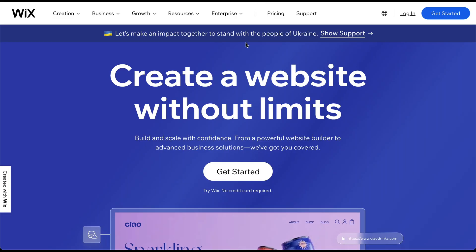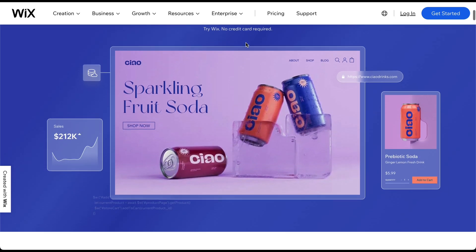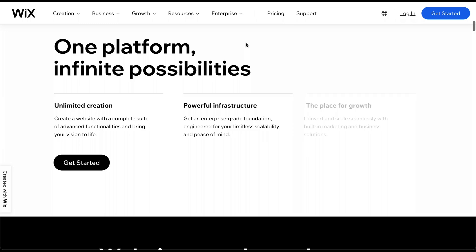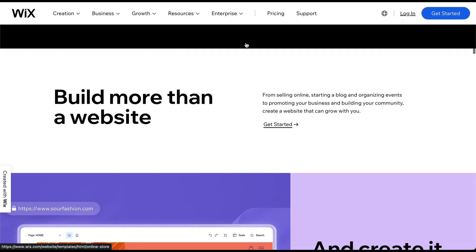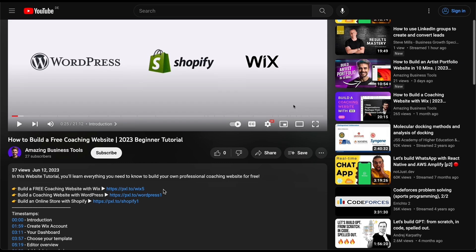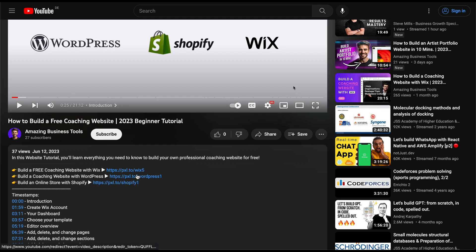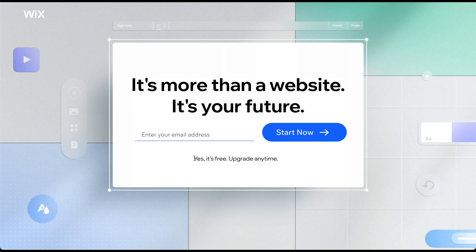If you're a beginner or prefer a more user-friendly approach to website building, Wix is clearly the best choice. With its intuitive drag-and-drop editor and a wide selection of professionally designed templates, you can quickly create a visually appealing website without any coding knowledge. You can find links to all three options in the description, but considering that Wix offers a 100% free plan, it is often the best starting point and also our choice for this tutorial.